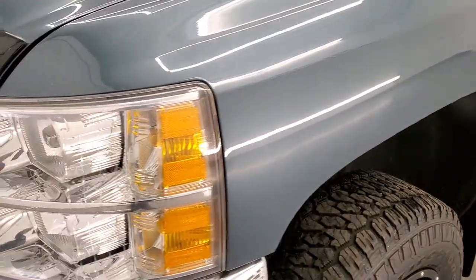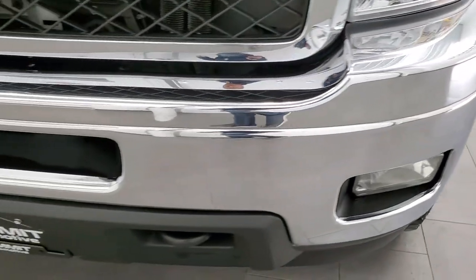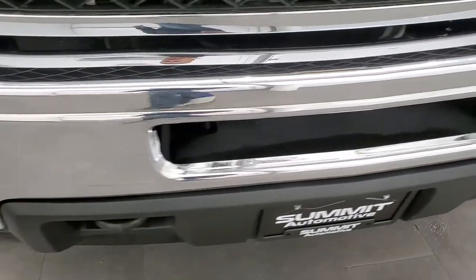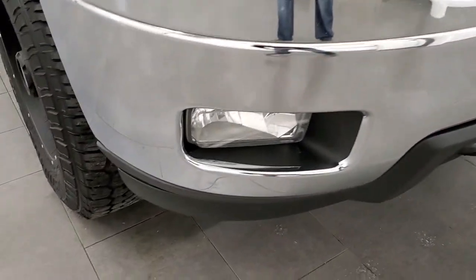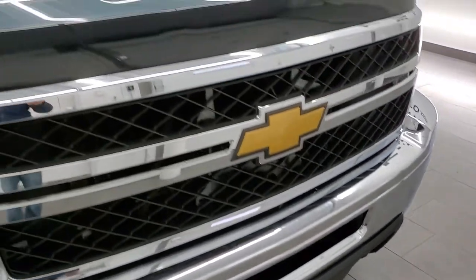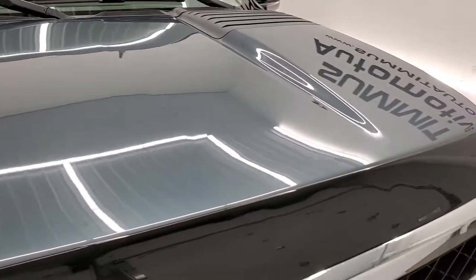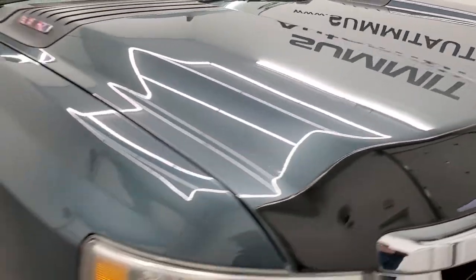Front fenders are in excellent condition, headlight lenses are nice and clear, front bumper is in great condition — I didn't see any dents or dings on there. Has the factory fog lights, lower valence is in nice shape as well and it does come with those tow hooks. Comes with a nice bug shield and the hood itself is in great condition.